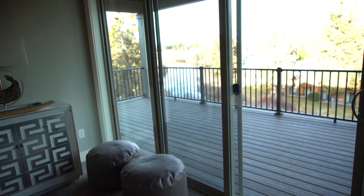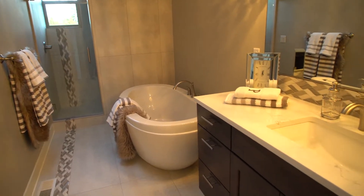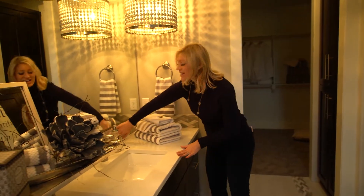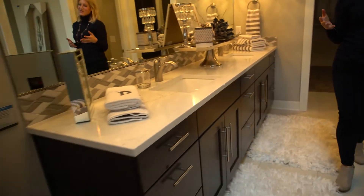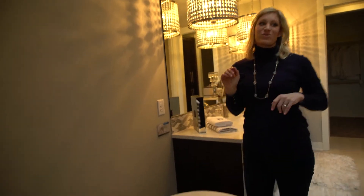This master bathroom is incredible. You'll notice the light fixtures, the countertops and backsplash, and the undermount lighting. You'll really notice how incredible this tub is — you can just be soaking in the tub and looking out at the skylight or the window. Really incredible.